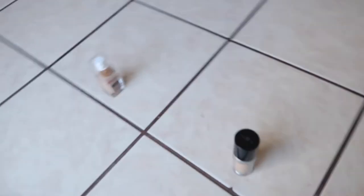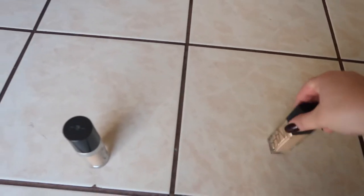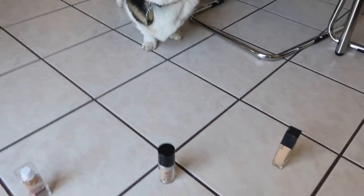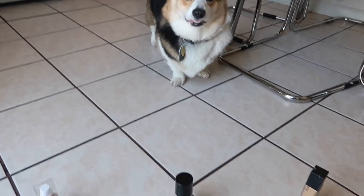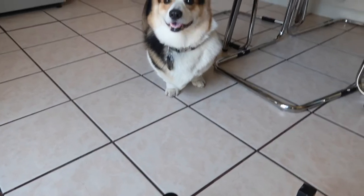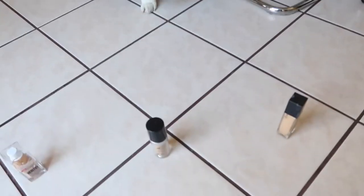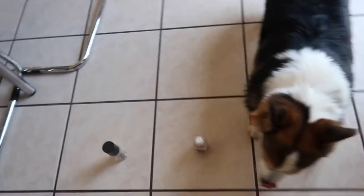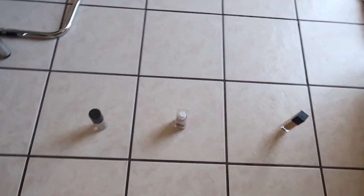We have three foundations here. We have Covergirl, Makeup Forever, and NARS. Rex, you gonna pick a foundation? Pick one! Come on. Not one of those look interesting? It's gonna be hotter than I thought. Okay, so you kind of touched the NARS, so let's just go with the NARS.